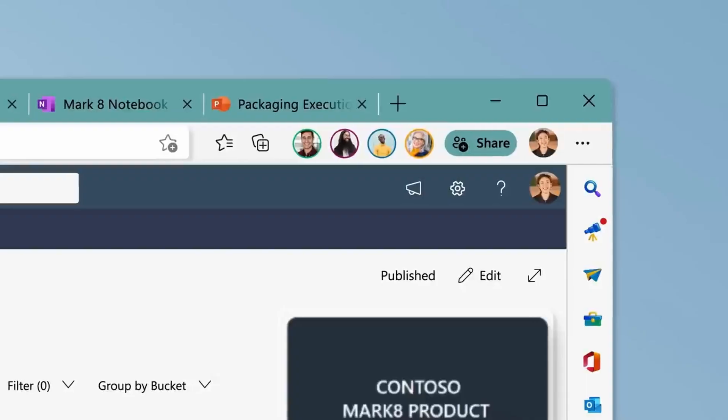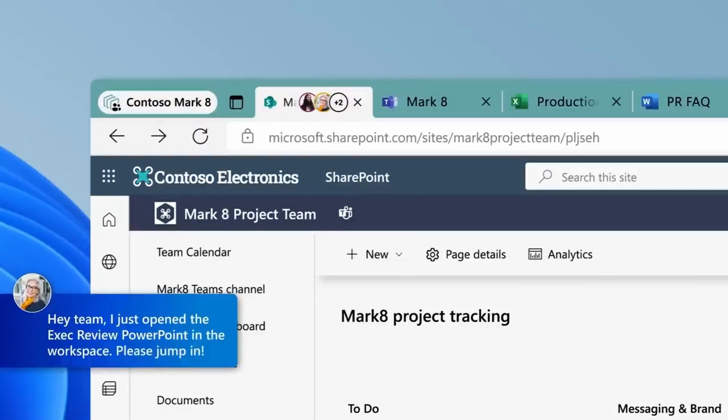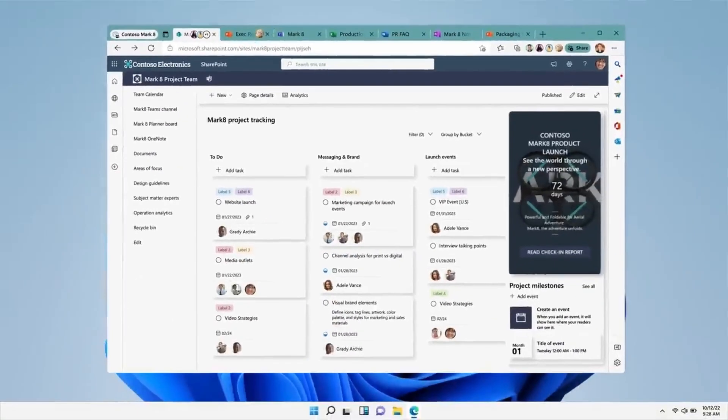Edge Workspaces are now generally available for enterprise customers, and it's a feature that really sets Microsoft Edge apart from Google Chrome. It allows you to group websites together and roll them out to users as a tab group, managing that whole process centrally. It sounds simple, but it really helps organise all the websites you need to access for a particular project and makes a genuine difference to productivity.